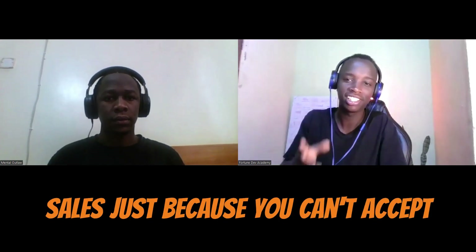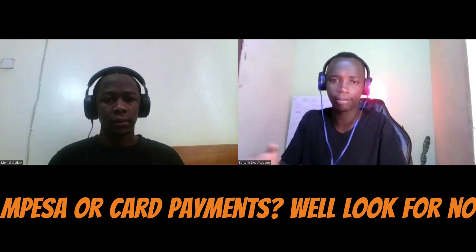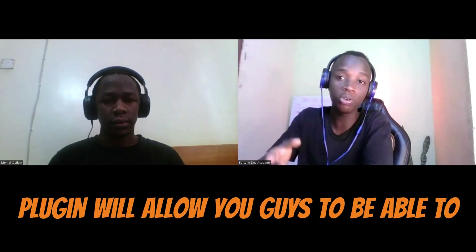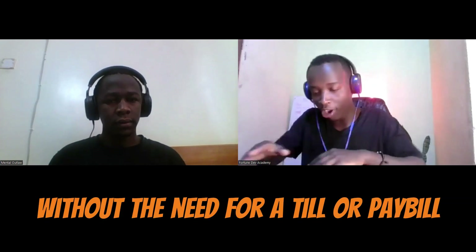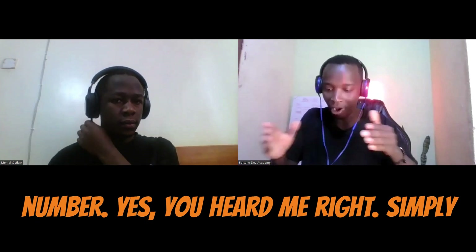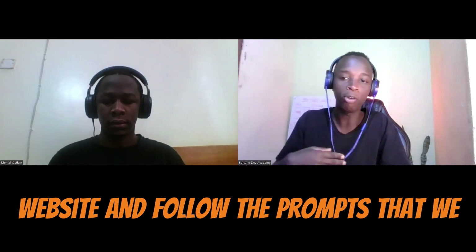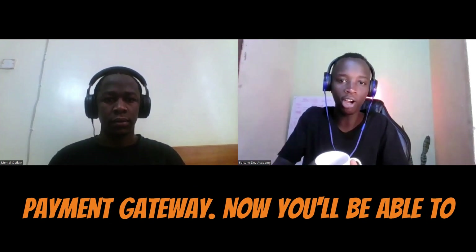Are you tired of missing out on sales just because you can't accept M-Pesa or card payments? Look no further. Our easy-to-use WordPress plugin will allow you to accept payments from customers without the need for a till or pay bill number. Yes, you heard me right — simply install the plugin on your WordPress website and follow the prompts we are going to show you to set up the payment gateway.